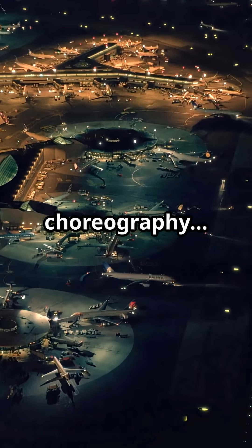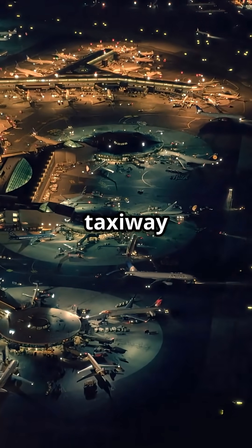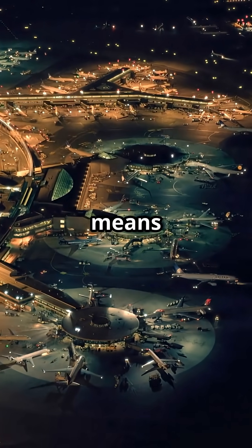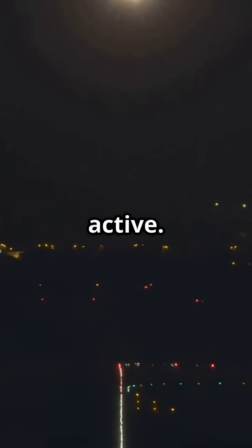It's nighttime choreography built into the concrete. Blue means taxiway edges, green means centre line guidance, amber means hold short warning, red means stop — runway active.